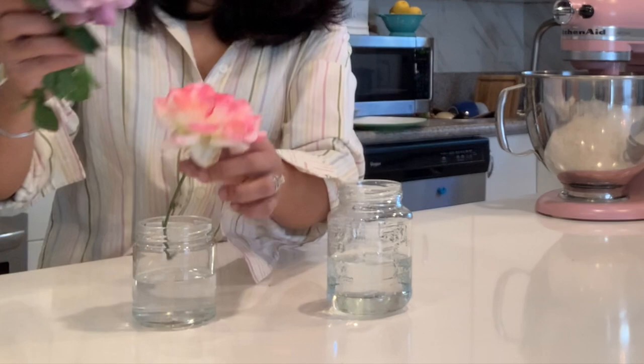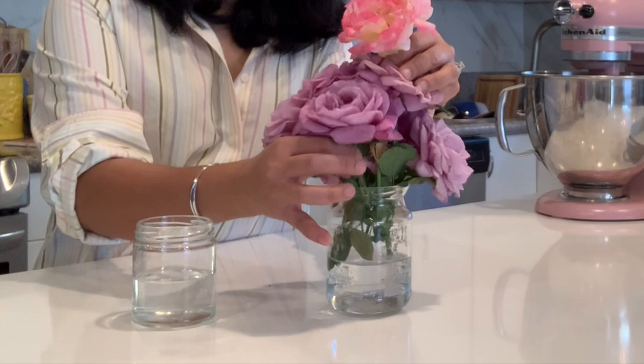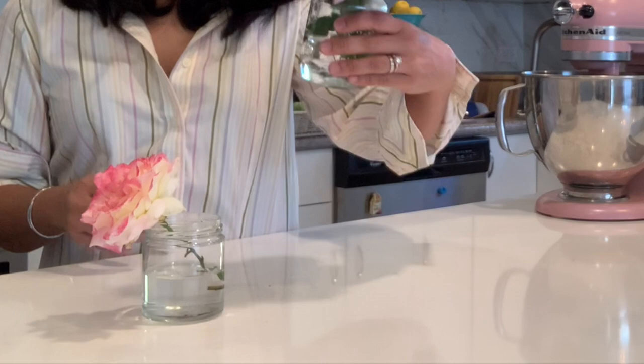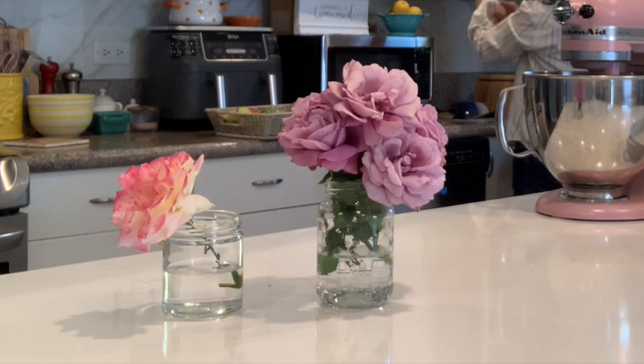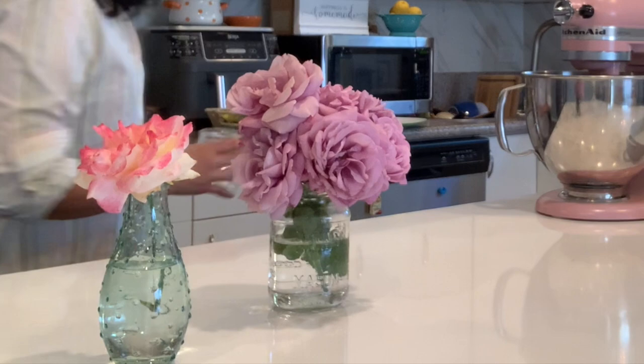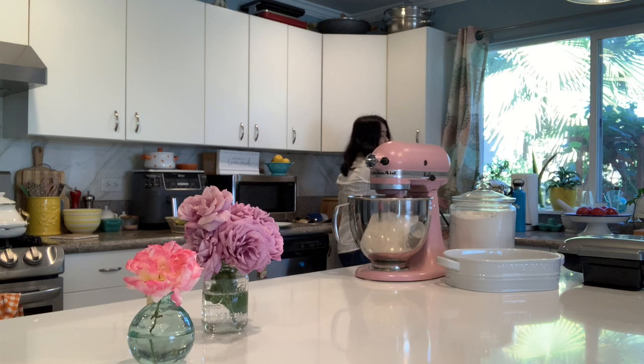Put this on the vase, this bunch in here, the rest on the other one. It smells so good too. I think I need more water in here — I need to move this to a smaller vase. Put this in here, and the other one is too tall for that too. This one is better. Look at this — very pretty.